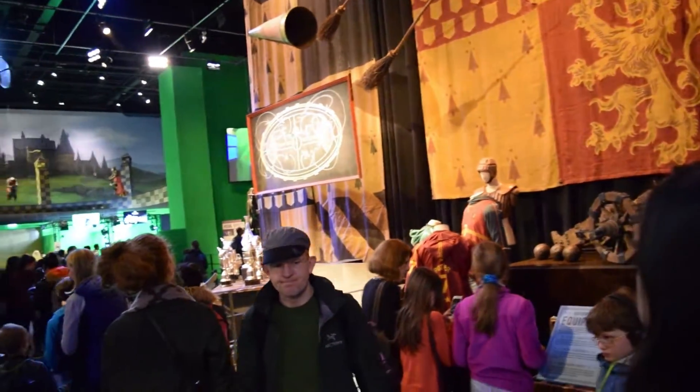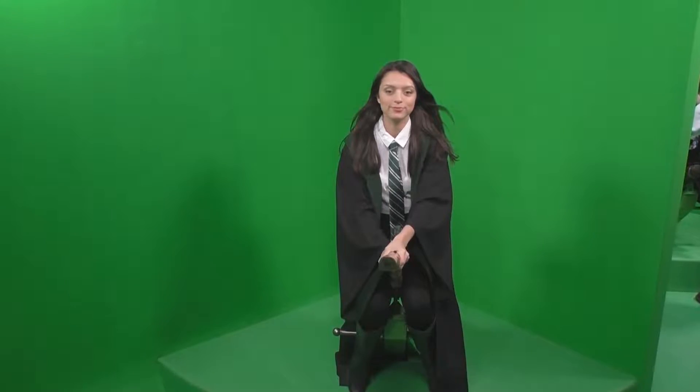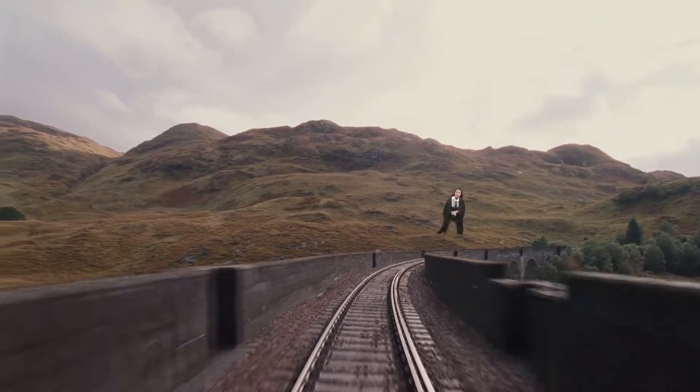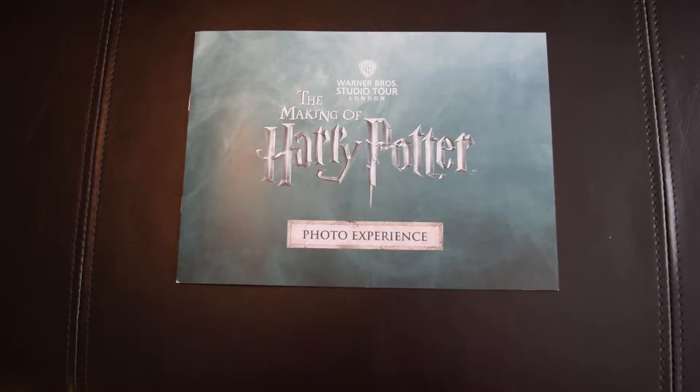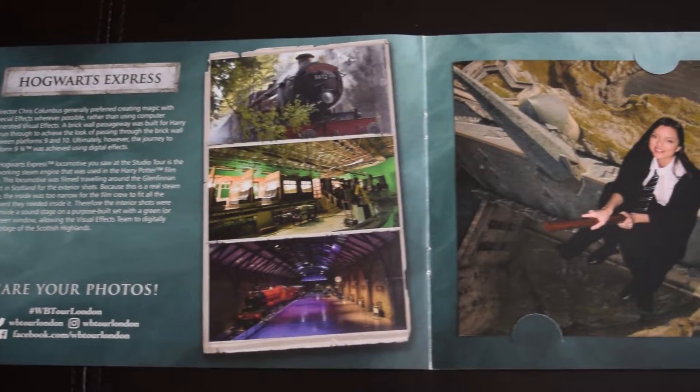Don't forget your floo powder as we move on. First up is Hagrid's Hut, where you can see the props that brought Hagrid's home to life. Just a few steps away is the studio's green screen experience. They give you a cloak and then you're ready to start flying on a broom. There's a screen in front of you, a fan going, and staff shouting directions on where to look and turn — it's so much fun. At the end they take pictures against different backgrounds; the video and one photo is about 25 pounds, and they come in a great folder with information on visual effects.